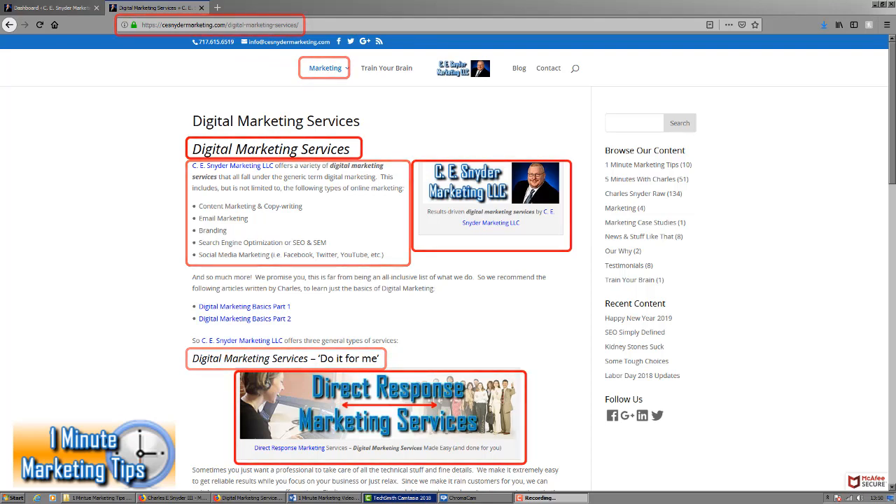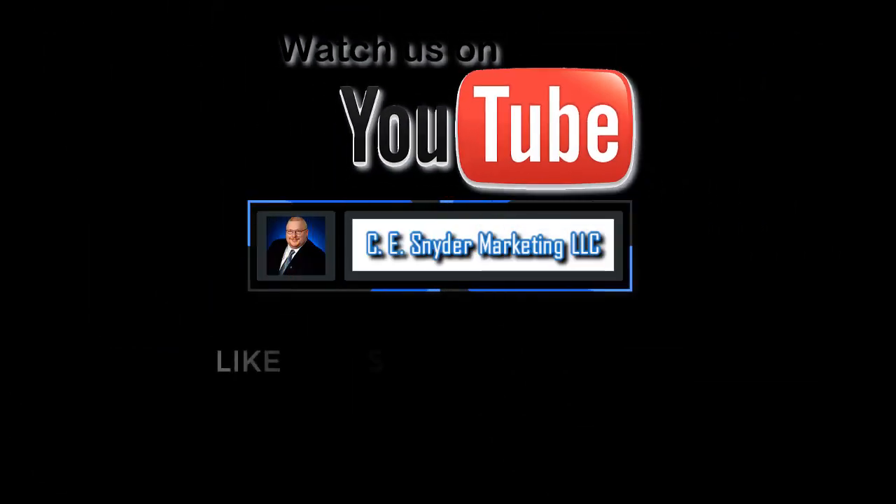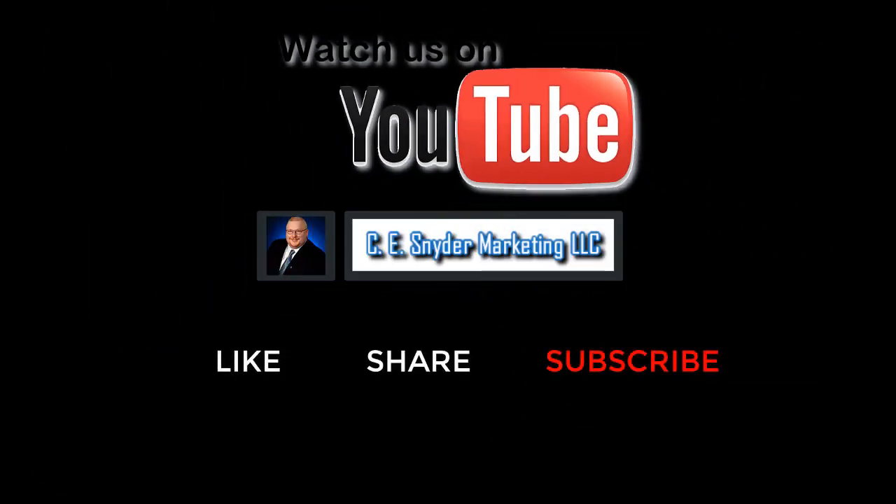It can also be used in text links going to that page, all of which helps boost SEO score. I'm Charles with C.E. Snyder Marketing, LLC, and this has been another episode of One Minute Marketing Tips — one minute, one tip, one thing you can do today to improve your marketing.